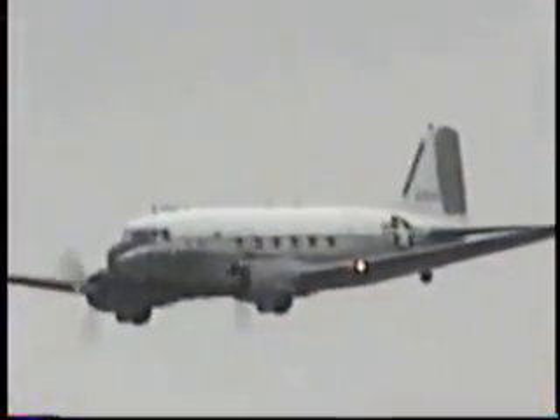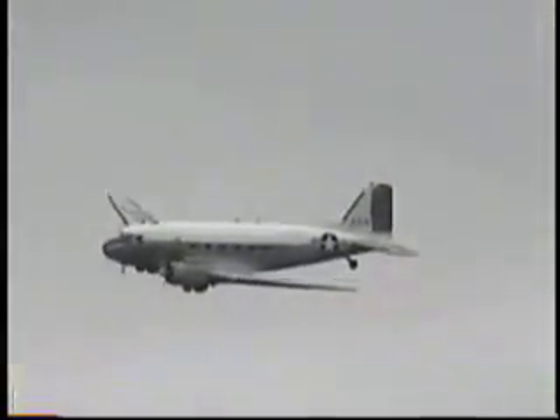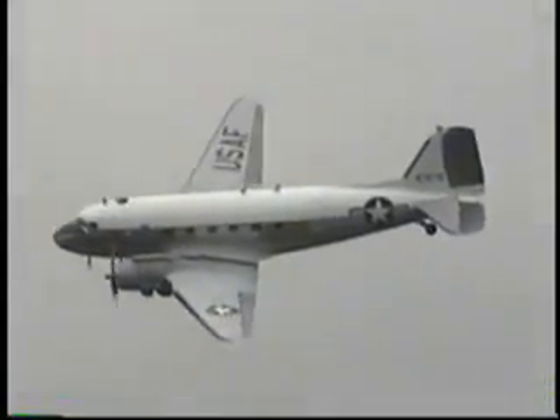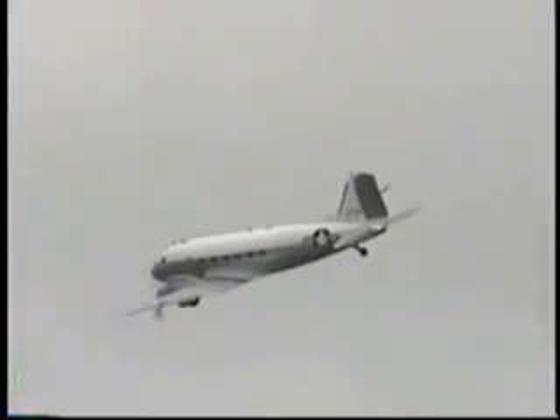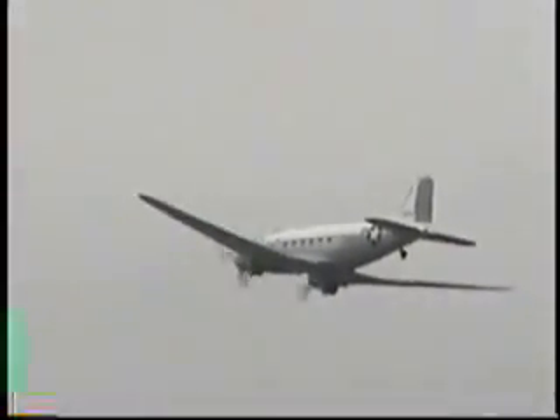We've got the C-47 parked on the ramp. The control surfaces of the airplane are actually fabric-covered, but the airplane itself is metal — metal frame. Here's a nice pretty shot of the wing of the C-47, the Gooney Bird, the DC-3. It was a gunship for a while. Now it's the airplane known as the DC-3, the C-47 — go for it!